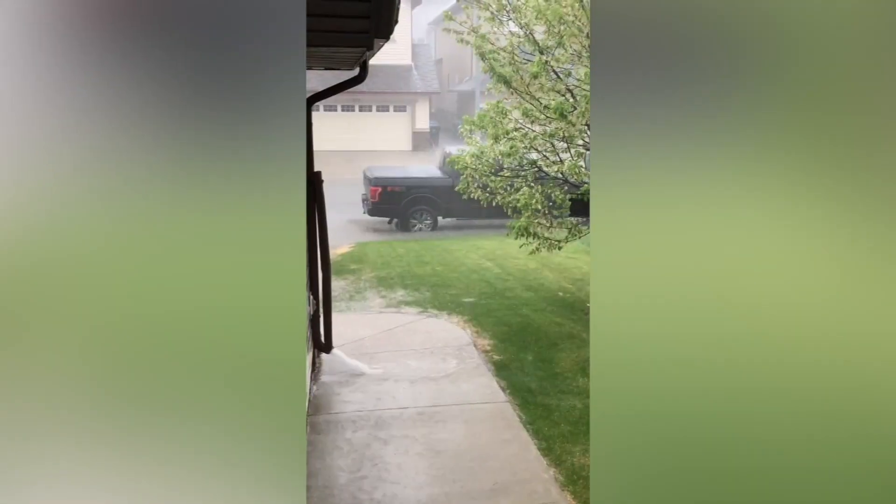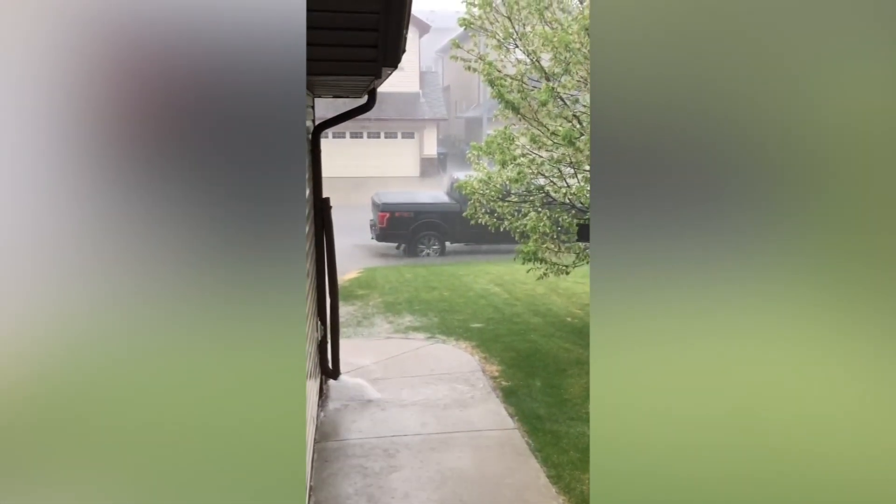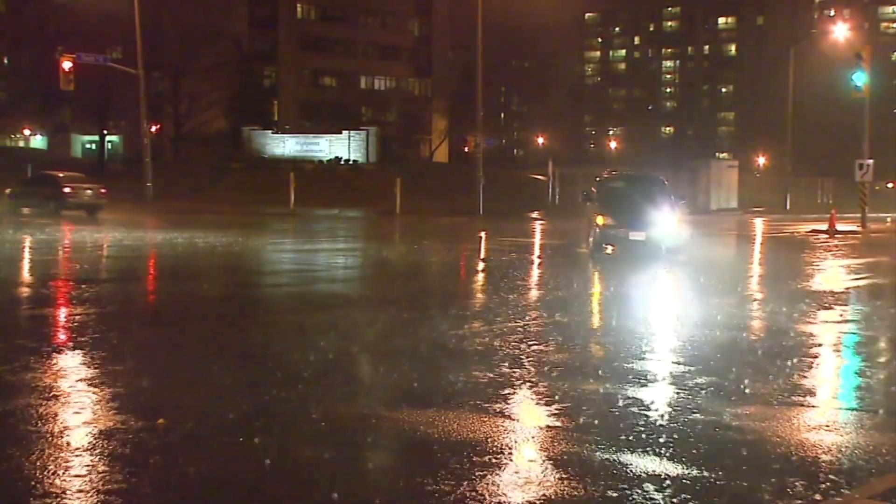Aerial. This type of flood occurs gradually, normally from prolonged rainfall. If your street or local park begins to pool up, it's probably due to aerial flooding.